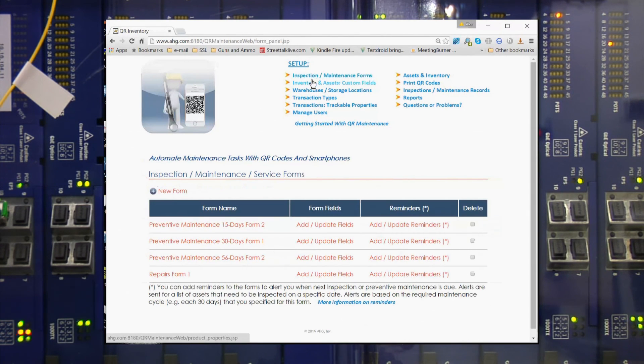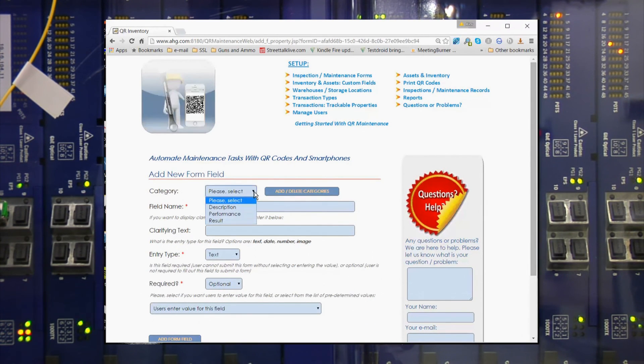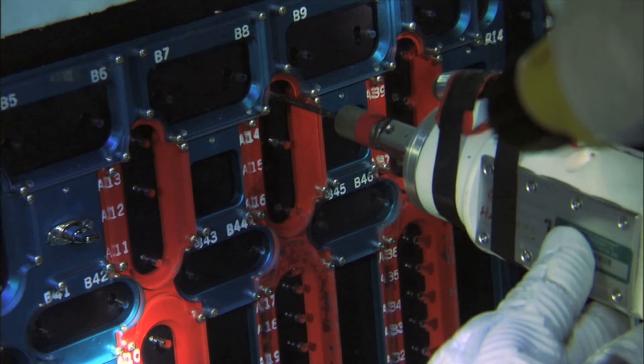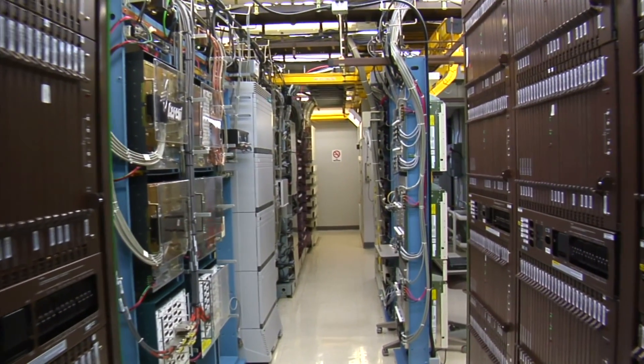You can easily create and modify existing forms using a simple web interface — no print orders, no wasted old forms. A couple minutes of work and you can download a new form on all your devices. You will eliminate retyping data into computer systems, eliminate the risk of losing important data or information required by law, and have no more costly human errors.